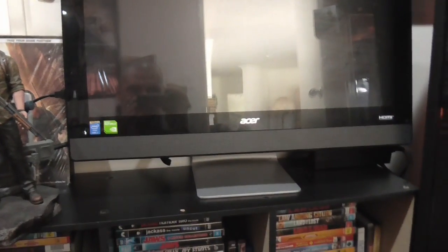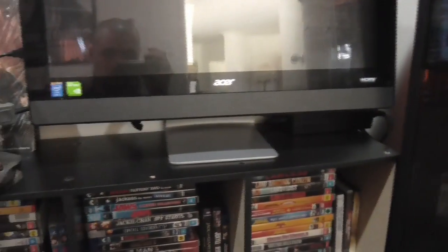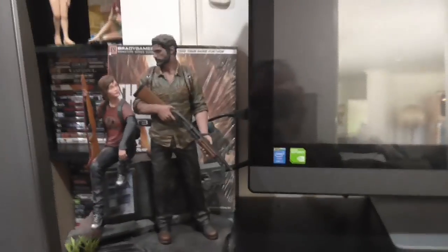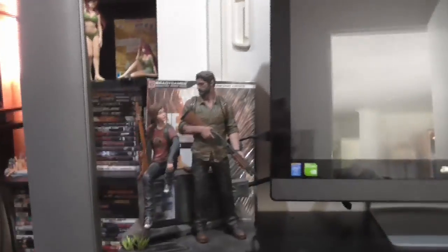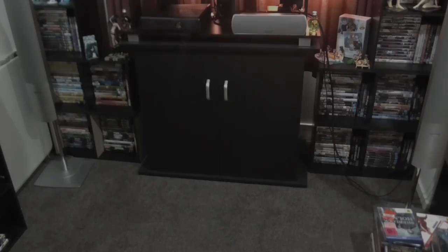Then we move over here — I've got my PC, which is just an Acer, it works really well and it's touchscreen too, so don't sneeze on it. Over here we've got my display for The Last of Us — the game in the background, the guidebook, and the figurine of Ellie and Joel. And then a whole bunch of DVDs. So that's this corner — let's move on to the last wall.